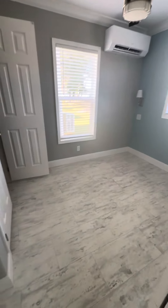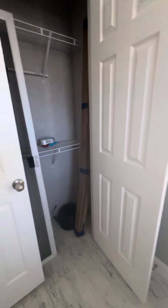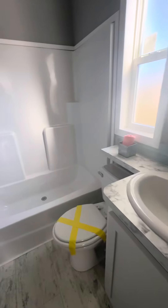The bedroom in this unit can fit a king. You do have a closet. Here's your bathroom with a tub.